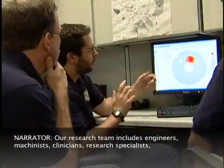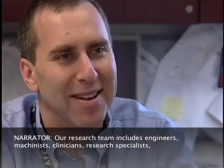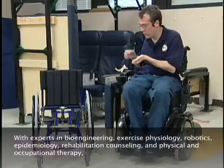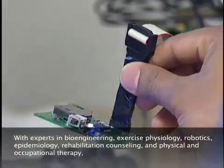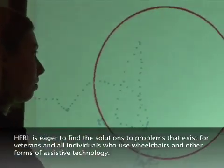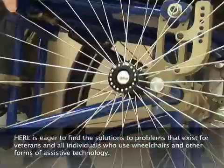Our research team includes engineers, machinists, clinicians, research specialists, and the best and brightest graduate students and medical interns in the rehabilitation field. With experts in bioengineering, exercise physiology, robotics, epidemiology, rehabilitation counseling, and physical and occupational therapy, HERL is eager to find the solutions to problems that exist for veterans and all individuals who use wheelchairs and other forms of assistive technology.